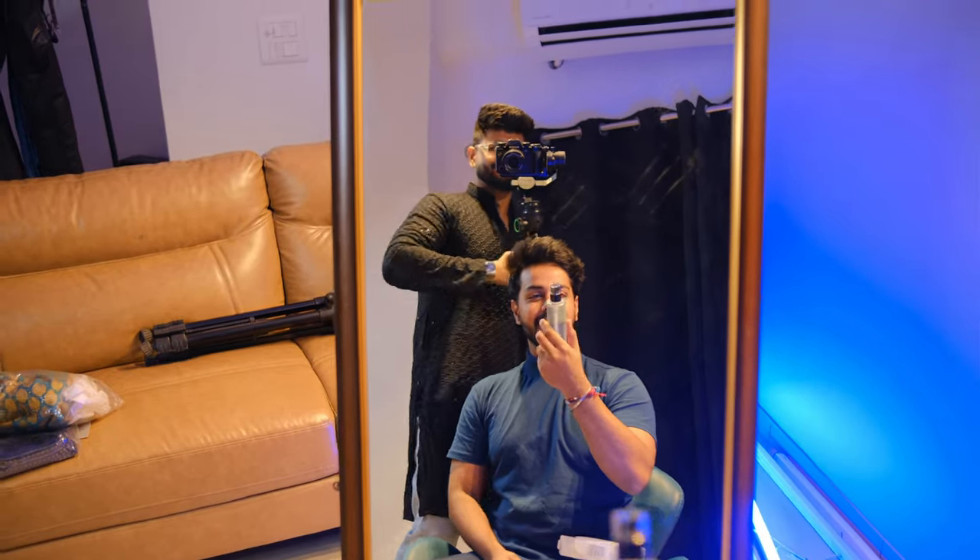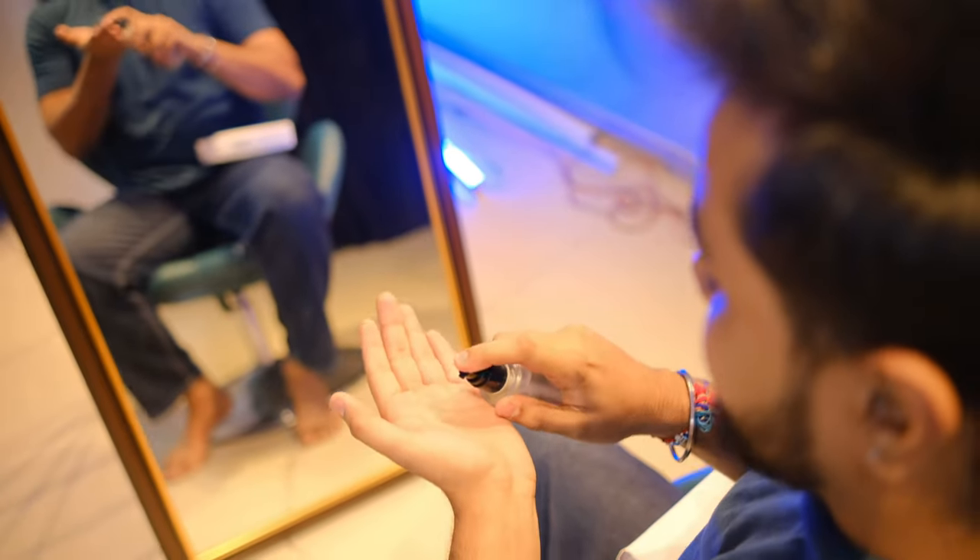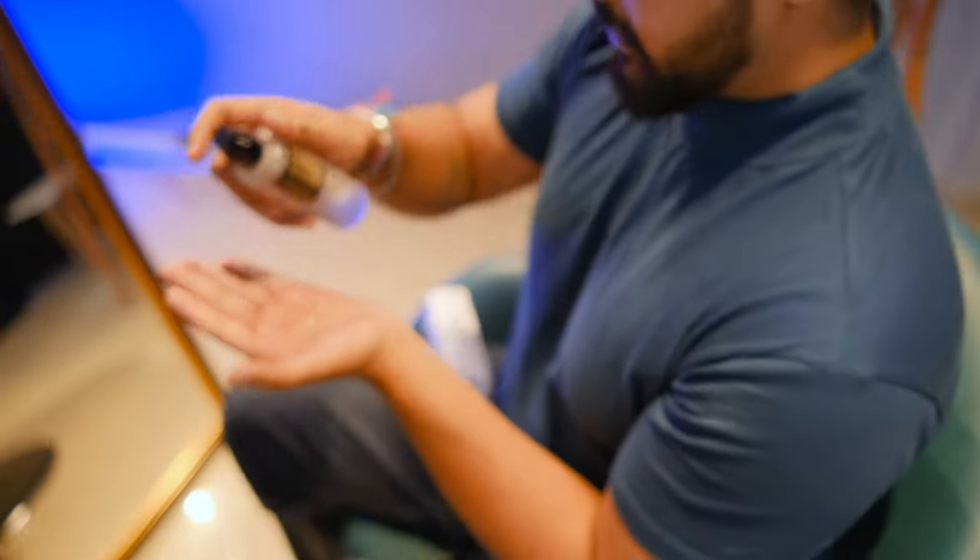We are going to be a videographer. There are many bottles already. Let's use it. How does it look? It looks very clear and crystal. It has a texture.